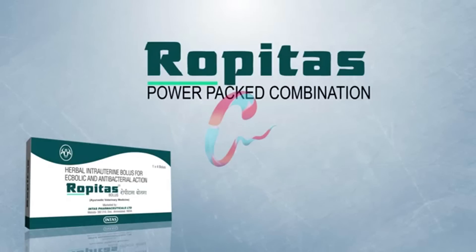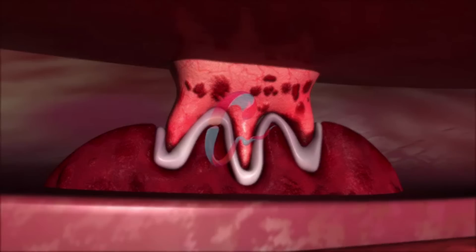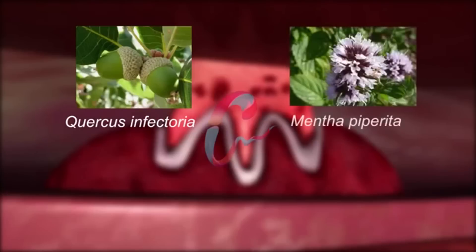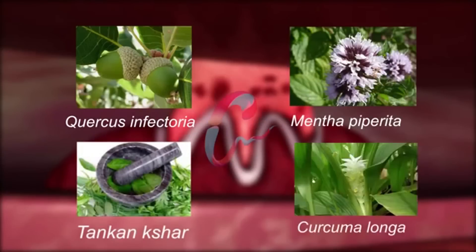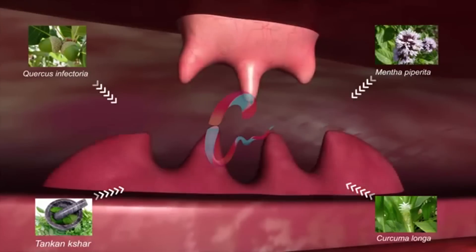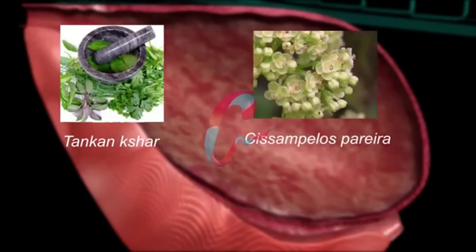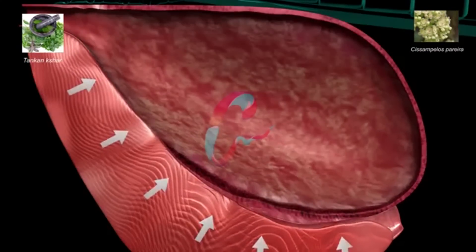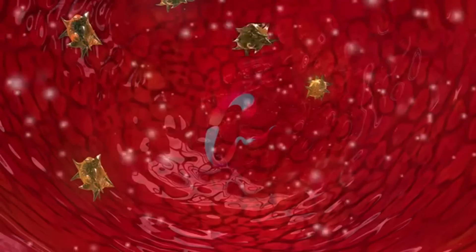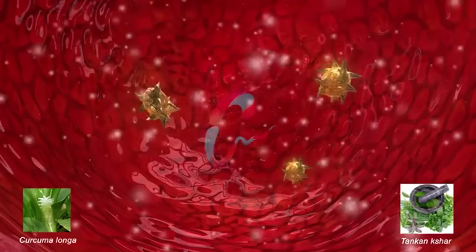Ropitas is a power-packed combination of five potent herbs which play a vital role in the treatment of ROP. Herbs such as Quercus infectoria, Mentha piperita, Tunkansaar, and Curcuma longa reduce inflammation and edema by constricting blood vessels of placentone. Tunkansaar and Cyclosimplos pareira present in Ropitas help in increased uterine constriction. Curcuma longa and Tunkansaar also act as antiseptic and antibacterial.